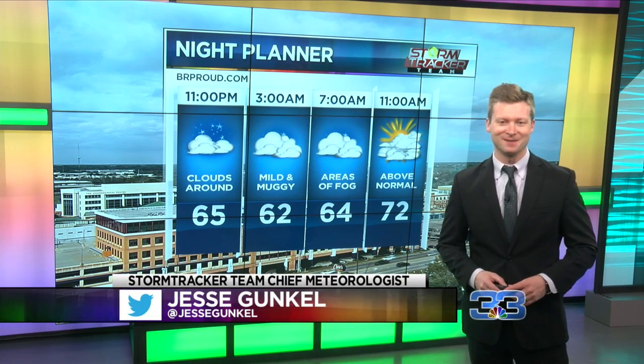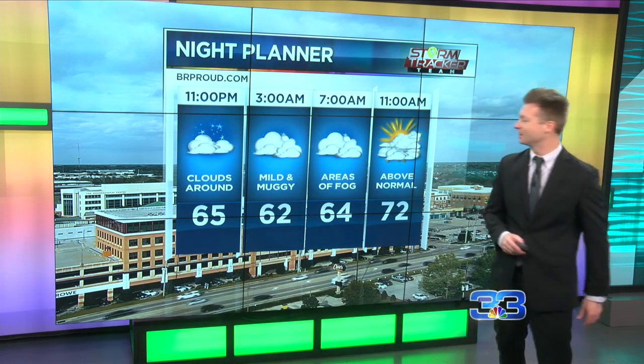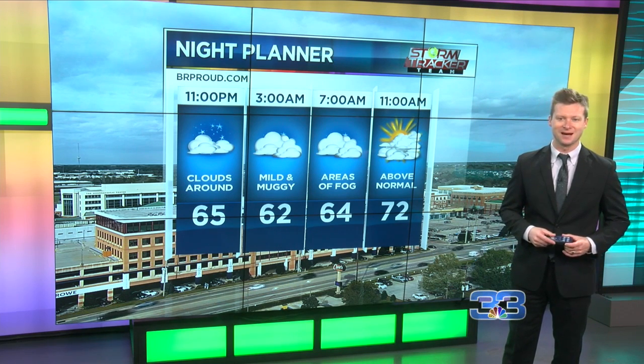We've got a pretty mild pattern ahead of us. It's really going to start to feel like spring in the coming days. The trees are already starting to bloom out there. A lot of flowers are starting to pop up across much of the capital region, and it's starting to get pretty mild and even muggy outside.